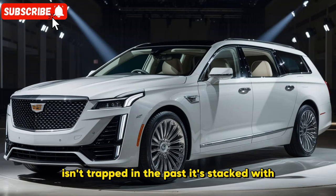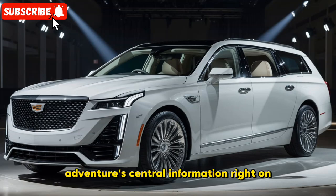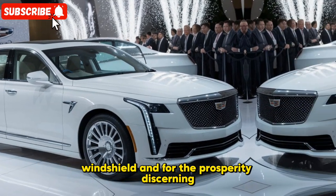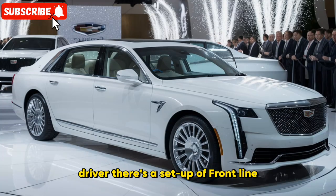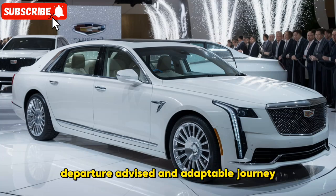On the technology front, the Brougham isn't trapped in the past. It's loaded with the latest gadgets, including a fully digital instrument cluster and a large infotainment touch screen with voice recognition, plus a head-up display that projects key information right onto the windshield. For the safety-conscious driver, there's a suite of advanced driver assistance systems, including automatic emergency braking, lane departure warning, and adaptive cruise control.